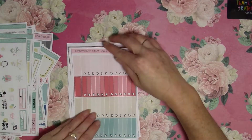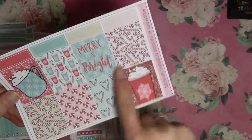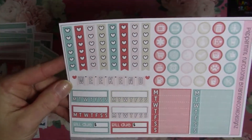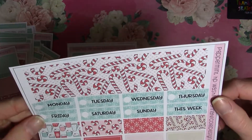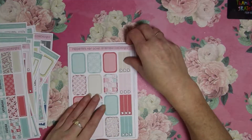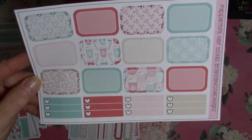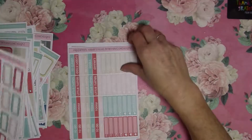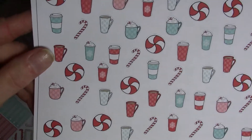And then I have the Peppermint kit. So here are the check boxes for the Peppermint kit. Here are the full boxes — very cute. It has reds in it but it's kind of red and teal. And here are the functionals, the trackers, the weekend, and the check boxes. Here's the washi strips and the days of the week. And then here's the quarter boxes and some of the smaller checklists, because some days you don't have a ton of things you need to do. Here's all the quarter boxes and it's got the cute scalloped ones. Here's all the headers and the littles. And then here's the deco sheet — lots of coffee cups and peppermint.